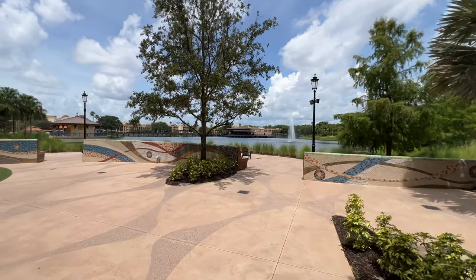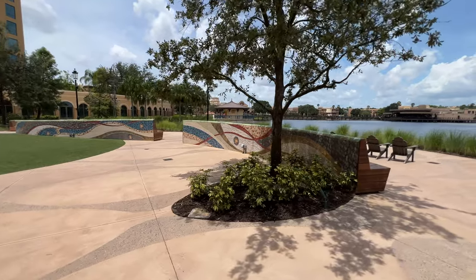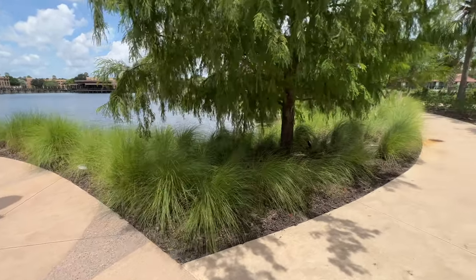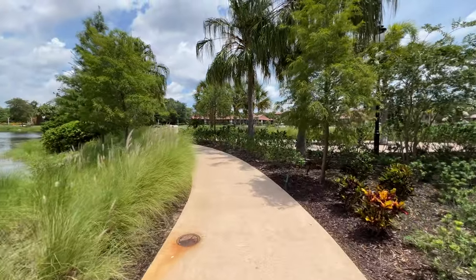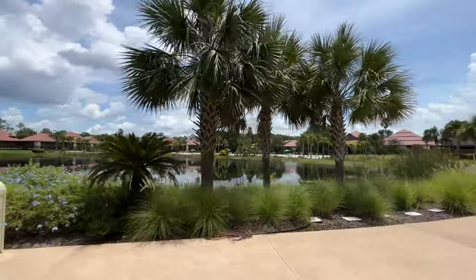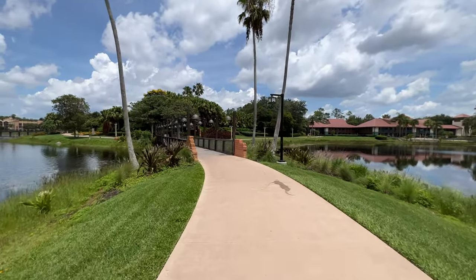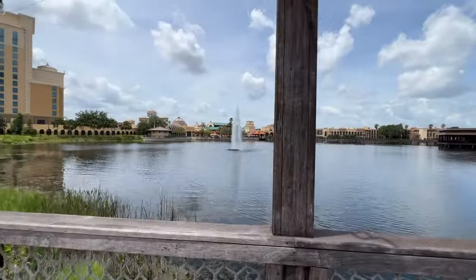Coronado Springs is one of the largest resorts at Walt Disney World — more rooms than any other resort here. Tons and tons of rooms and buildings, and it shows as you walk all around. I'm going to speed up the footage just a bit because it is a very long walk. You'll notice the buildings for staying in back there — it boggles the mind how large this resort is. When you're taking the bus around the resort, there is also an internal bus as well.